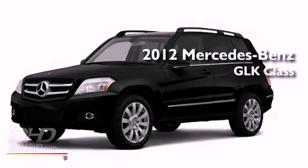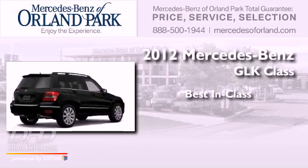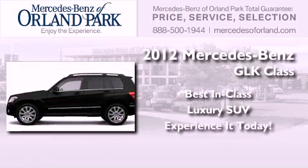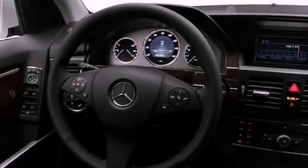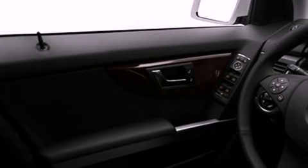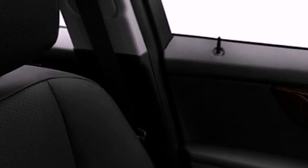This is a brand new 2012 Mercedes-Benz GLK Class. All of the following features are included: a low tire pressure indicator, a power passenger seat, cruise control, fog lamps, stability control, the tele-aid system, an anti-lock braking system, dual airbags, air conditioning, and roof rails.